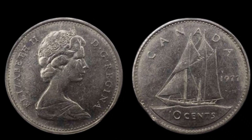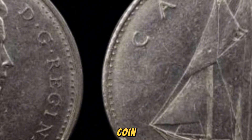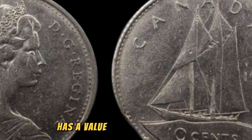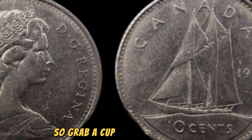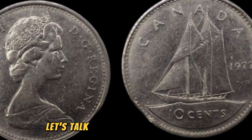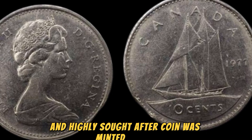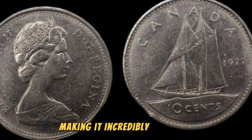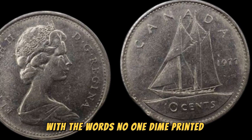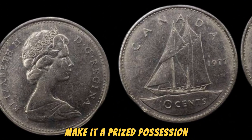Welcome back to my channel. Today, we're diving into the fascinating world of rare coins with a look at the 1977 No One Diem coin, which is currently valued at a whopping $1.2 million. This seemingly unassuming coin has a value that will leave you speechless. So grab a cup of coffee, settle in, and let's explore the history and value of this incredible piece of numismatic history. This rare and highly sought-after coin was minted in 1977 in a limited quantity, making it incredibly rare and valuable to collectors. The coin features a unique design, with the words "No One Diem" printed on one side and a stunning image on the other. Its intricate details and exquisite craftsmanship make it a prized possession for any serious coin collector.